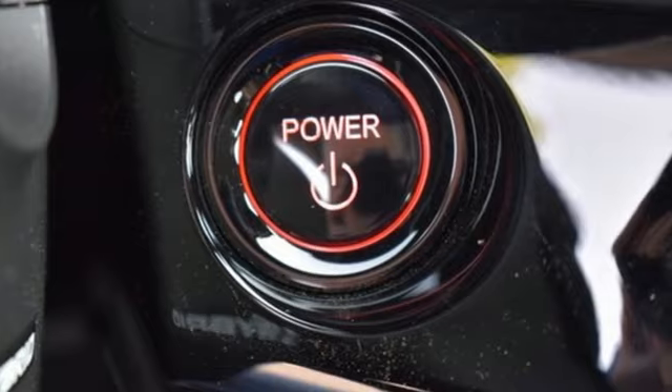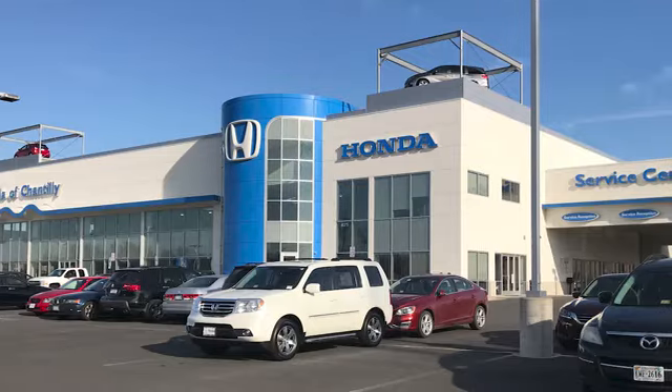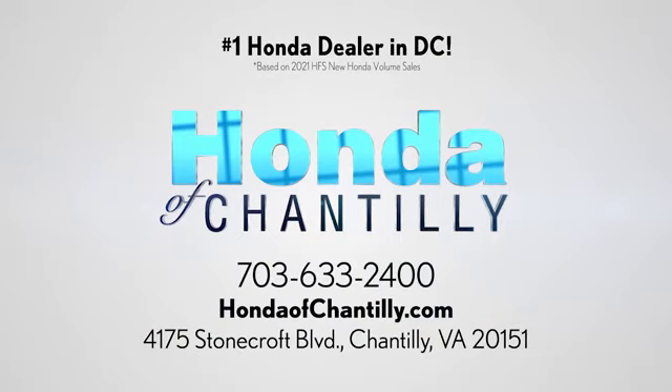Honda has a world-renowned reputation for reliability. You'll never know till you try. Test drive it today. Honda of Chantilly — conveniently located just south of Dulles Airport at 4175 Stonecroft Boulevard in Chantilly.